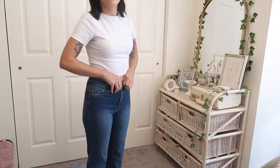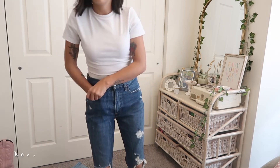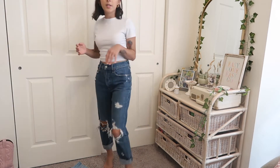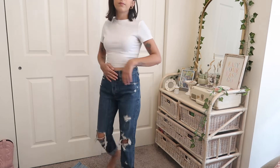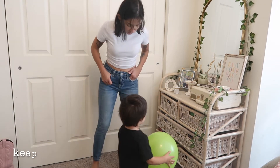I got these jeans on my birthday last year. I don't have any boyfriend-style jeans that are high-waisted and dark wash like these, so I'm definitely keeping these.